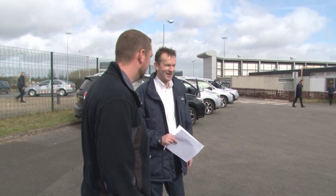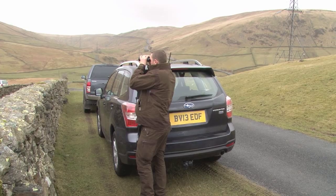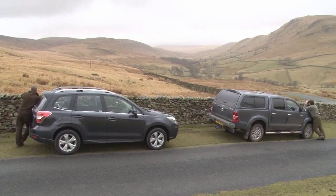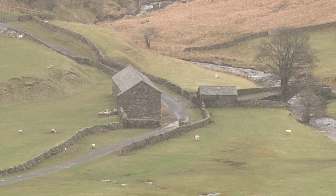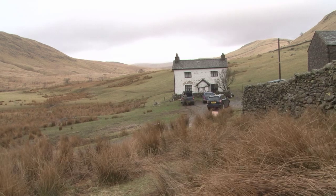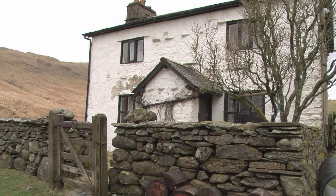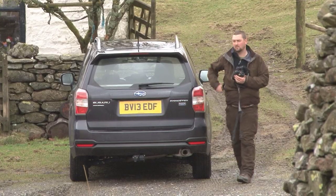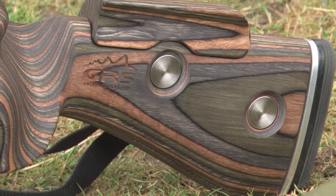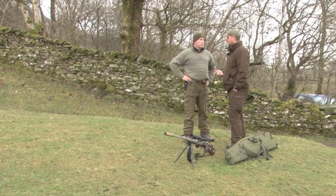When Don was given the chance to test drive the new Subaru Forester up north, we all thought it would be a good excuse to take it out on a proper Fieldsports Britain outing. So instead of going for a pleasant drive in the country, we're taking it off the beaten track onto a beaten up farm to reach the start of a hill stalking day in the Lake District. We're after a cull red stag with our old friend Cumbrian deerstalker Jonathan Standing.